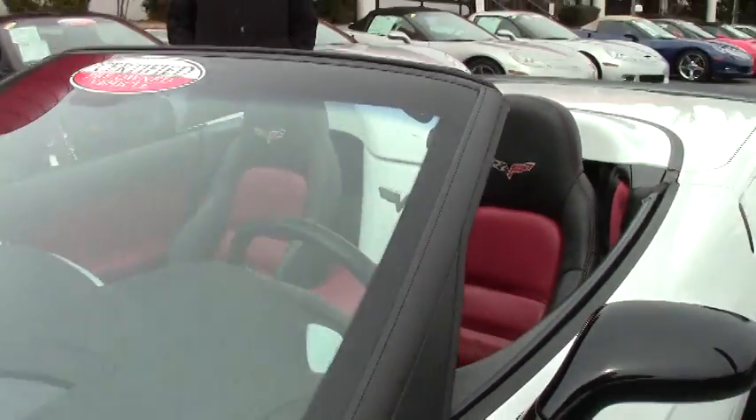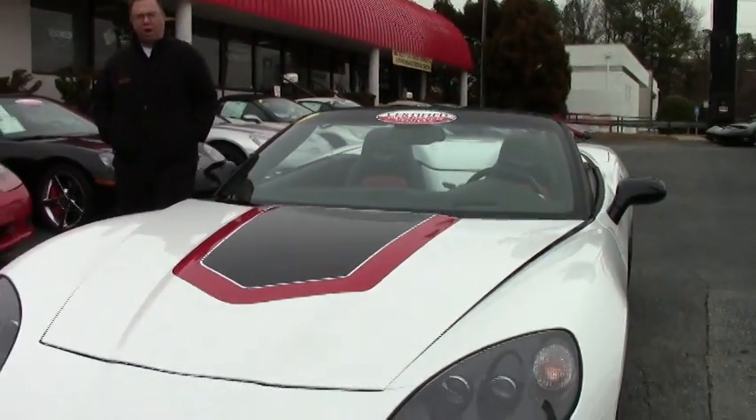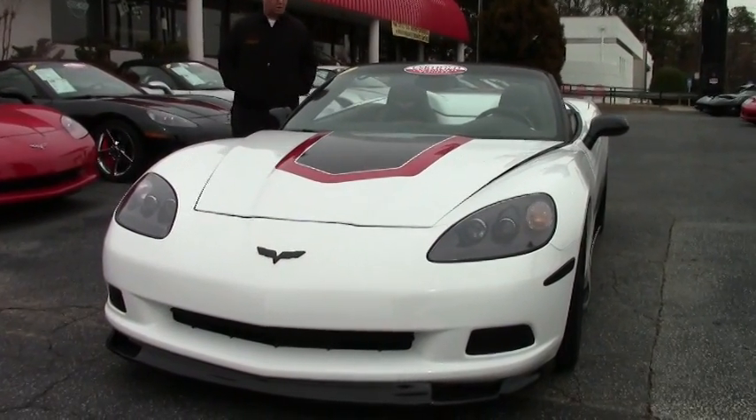Welcome to Buy A Vet folks. Today we're going to take a look at a 2007 convertible. This beautiful car is arctic white, obviously with a few things that have been added to the car, and we'll go over those here as we go.